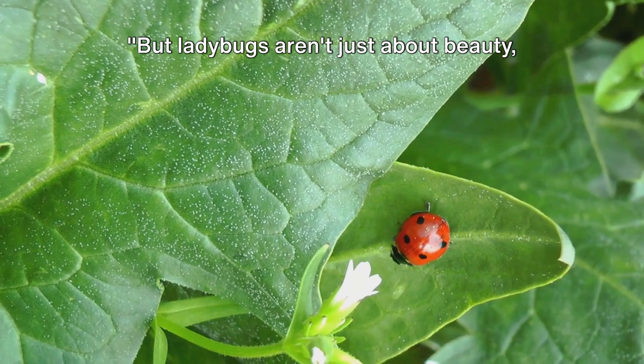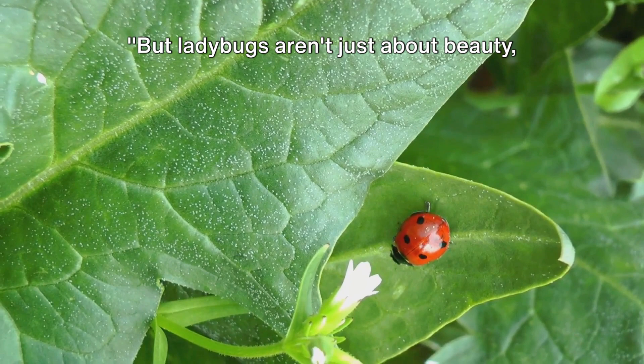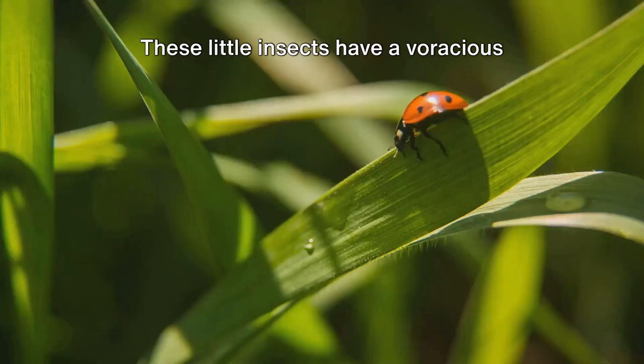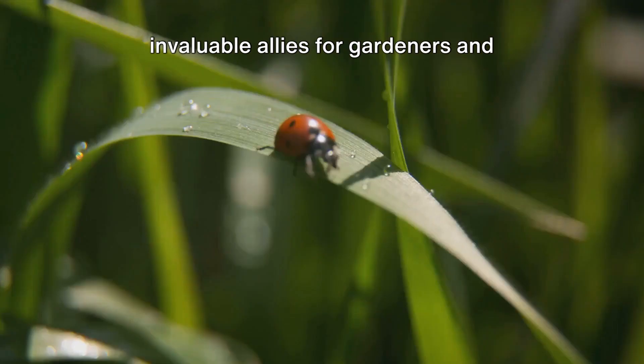But ladybugs aren't just about beauty — they play a crucial role in our ecosystem. They are nature's pest controllers. These little insects have a voracious appetite for aphids and other plant-damaging pests, making them invaluable allies for gardeners and farmers alike.